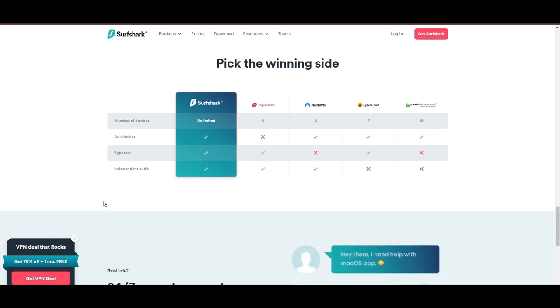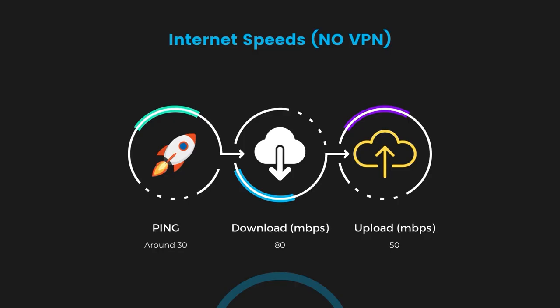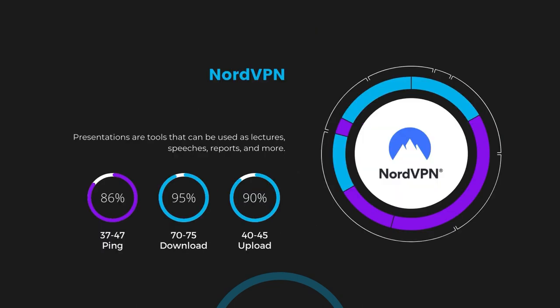If you're still deciding which VPN is the best fit for Demonoid, let's look at some tests we conducted to compare their performance. With NordVPN enabled, our ping increased to between 37 and 45 milliseconds. Despite the slight latency uptick, NordVPN maintains commendable download and upload speeds, registering at 70 to 75 Mbps and 40 to 45 Mbps respectively. This efficiency is attributed to NordVPN's NordLynx protocol, ensuring users of Demonoid can enjoy rapid browsing and streaming with minimal interruption.